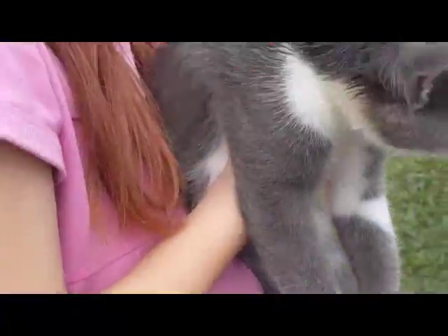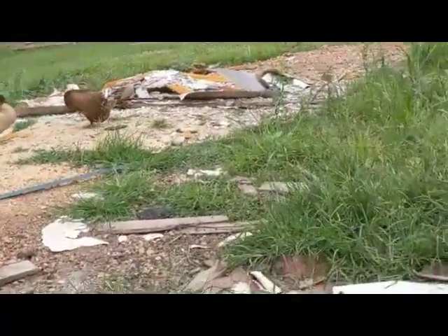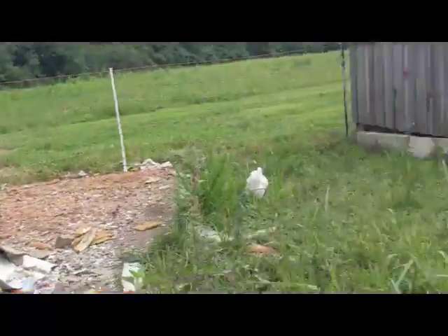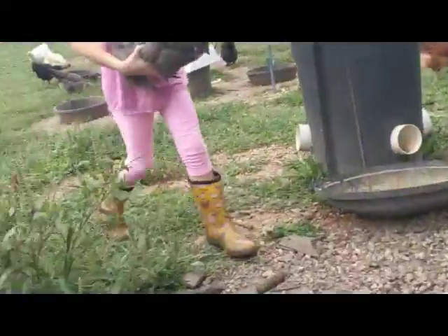We don't know how he got in there. These are the cool ducks — they're also nice sometimes. Snuggles — I thought that was a present, that is a silky. This is as big as it will ever get, like the rooster there.